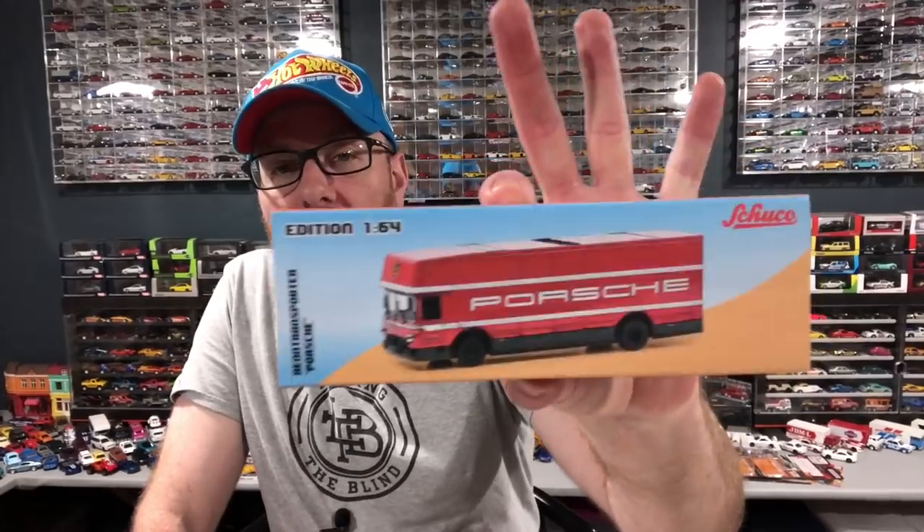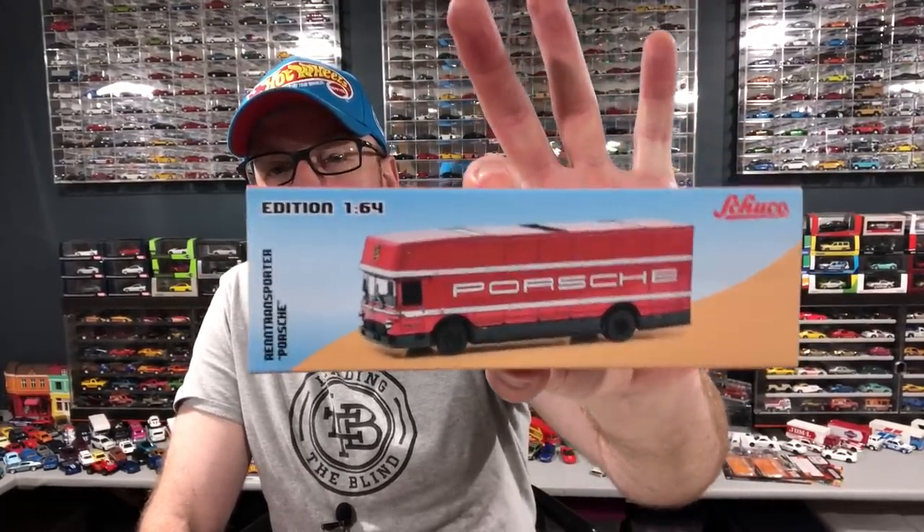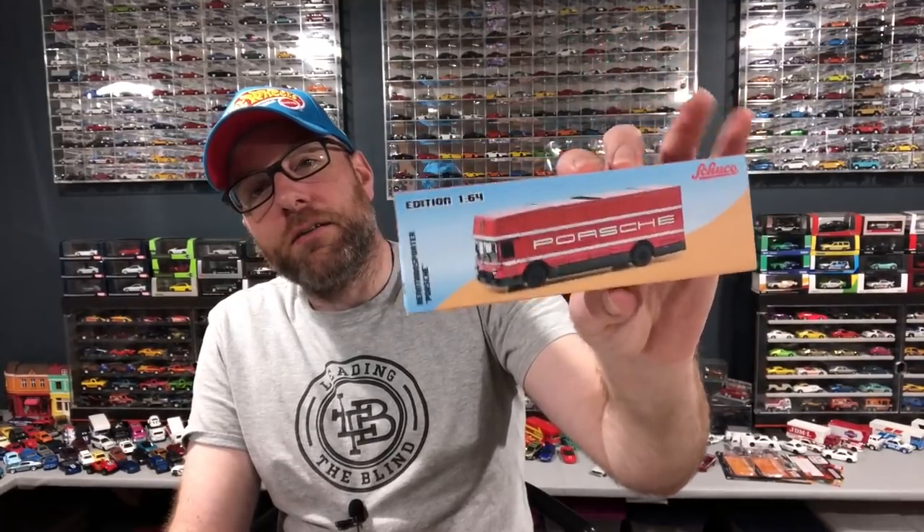Another piece of mail is this 1/64 scale Shuko Renn Transporter Porsche. I debated back and forth between two versions — this one with the classic Porsche logo and font, and a Martini Racing one. I almost bought both. The Martini Racing one I just have more appropriate Shuko cars to go with it, because they released a bunch of Martini Porsches. But this one just has that classic red and white look to it — it looks so fantastic.